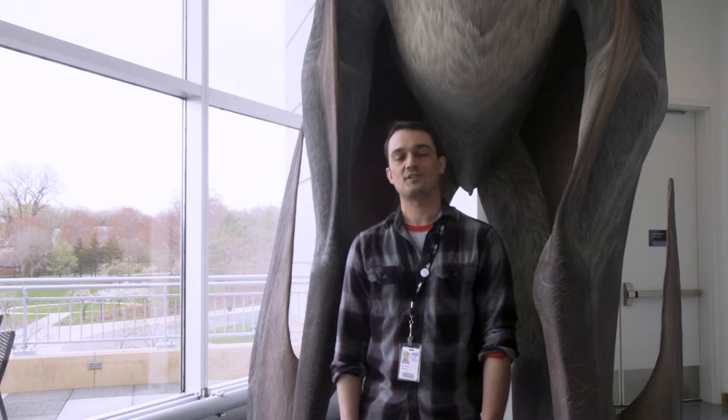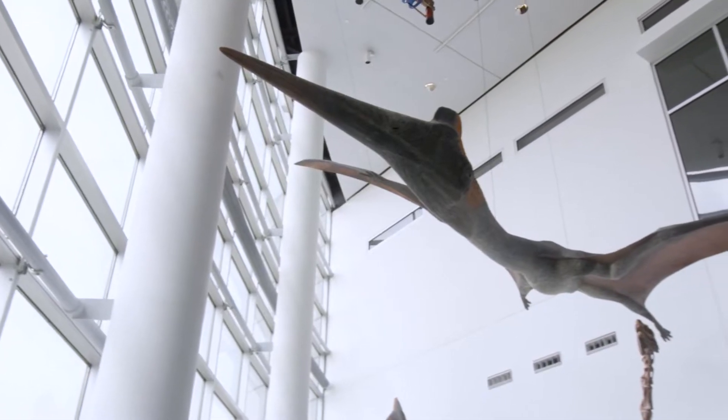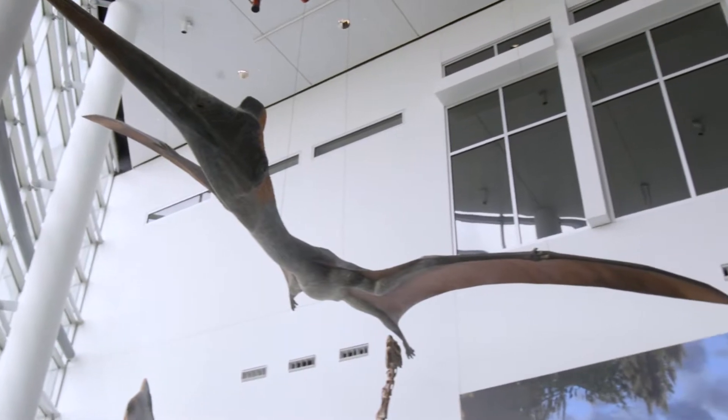Hi, I'm Alex Hastings, Fitzpatrick Chair of Paleontology at the Science Museum in Minnesota. This is Specimen Spotlight and this time we're talking about Quetzalcoatlus, a giant flying reptile from the end of the age of the dinosaurs.